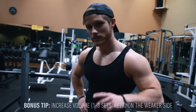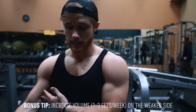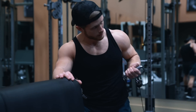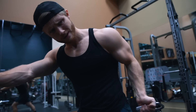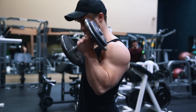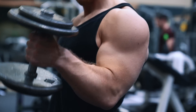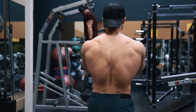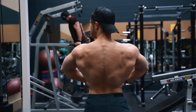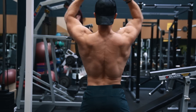Bonus tip: add more volume to the weaker side. This actually applies to me — my left arm is a little bigger than my right. At the end of your pull workout or arm workout, add one to three extra sets to your weaker side. I wouldn't recommend more than that, because you don't want the imbalance to flip in the other direction, and you don't want to excessively fatigue that body part to interfere with your other work. Do it at the end of the workout — or on an unrelated day — so it doesn't compromise the load on your main work.